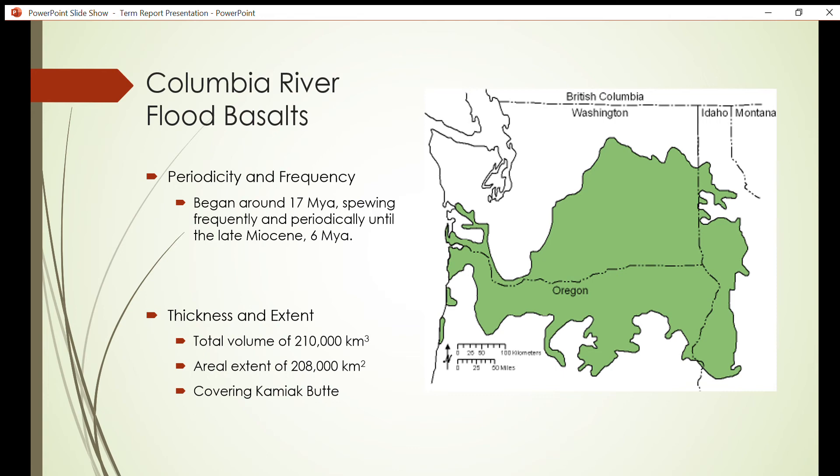Spanning from Washington to northern Oregon and along the Columbia River to the Pacific Ocean, this is one of the largest igneous provinces on Earth. The Columbia River Basalt Group is estimated to have a total volume of 210,000 cubic kilometers and an aerial extent of 208,000 square kilometers. The basalts covered the quartzite mountains, leaving Kamiak Butte at only a thousand feet in elevation — much lower than it could have been without the surrounding basalt.